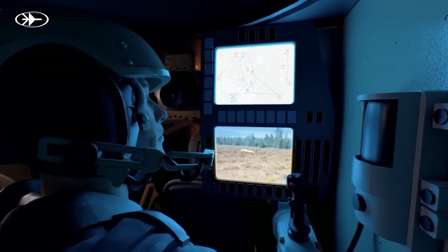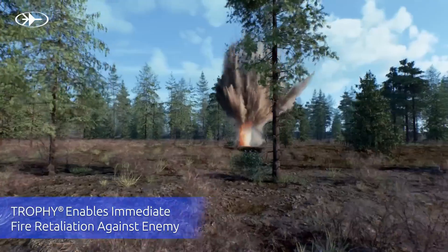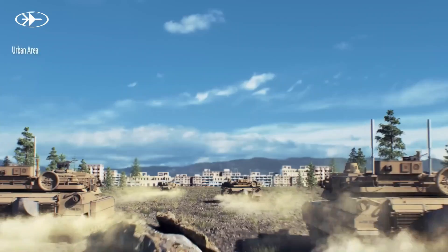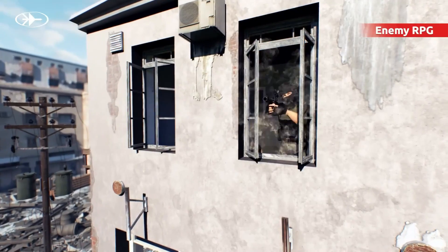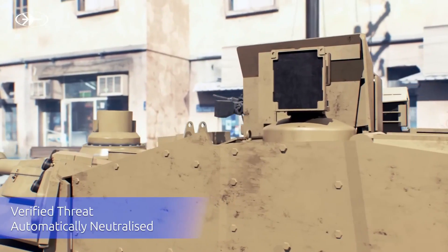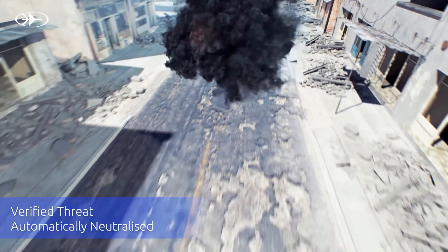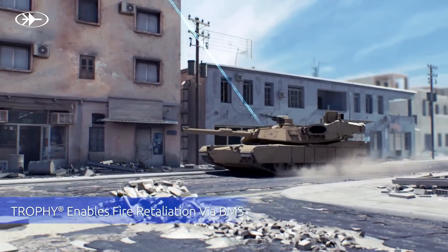Several other countries, including the United States, have shown interest in acquiring Trophy systems to enhance protection for their armored vehicle fleets. The ability to intercept threats while they are still relatively far from the vehicle provides a key survivability advantage compared to conventional passive armor. The Trophy system represents a major leap in active protection capabilities for armored forces, allowing them to defeat advanced anti-tank weapons in a technologically sophisticated manner.